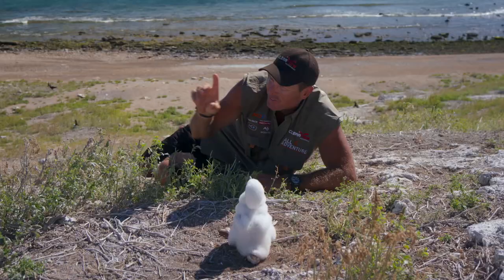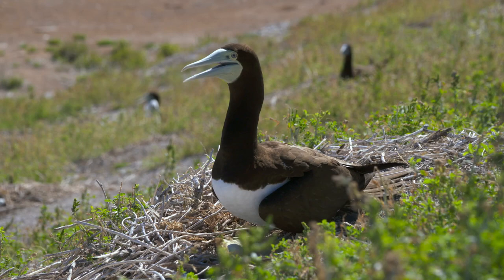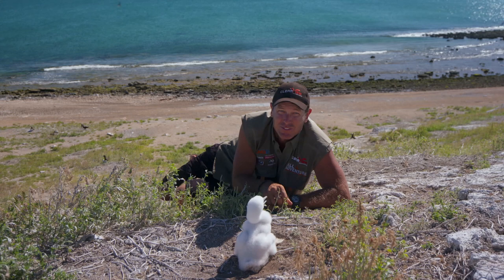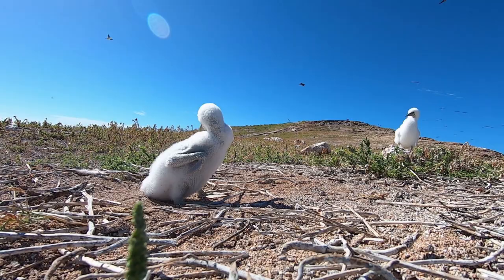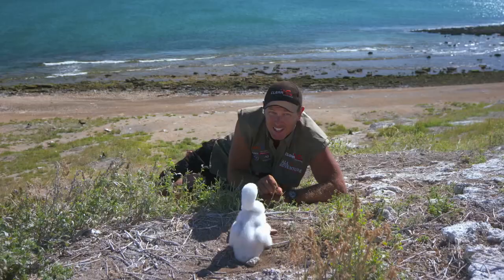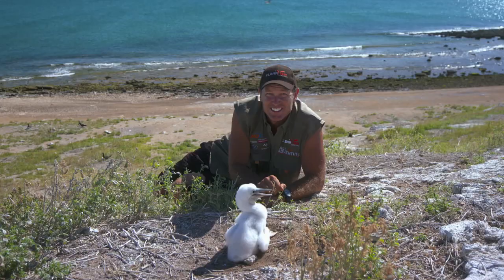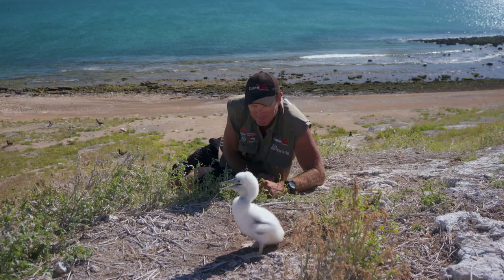Obviously the mother — or possibly the father — has flown out to sea and come back and regurgitated a lump of fish. The only other birds on this island are seagulls. The seagulls are the predators — they're here for an opportunistic feed. As soon as one of the parents leaves the nest, they'll go in and peck and kill the egg. It's fascinating — this island is completely untouched by humans. This is one of the largest bird rookeries in Australia.